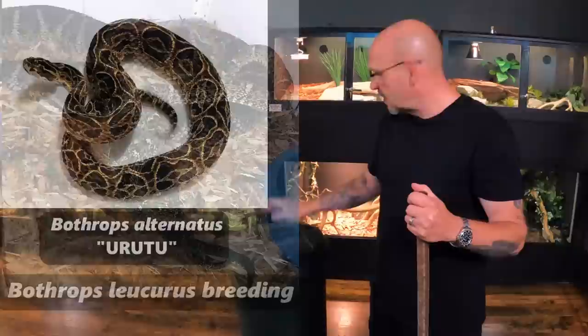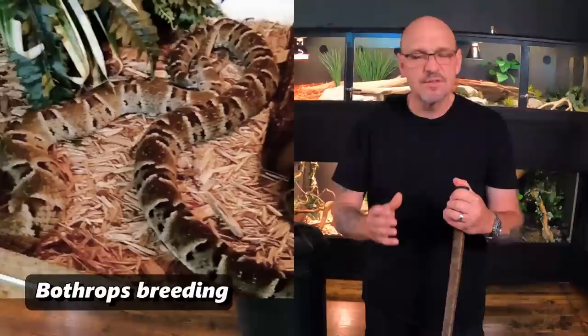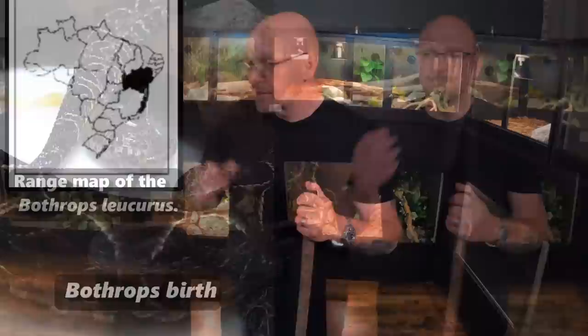They need good captive-born specimens. The leucurus — there's not a lot of people breeding them. You can get them in Brazil and different countries where they originate, but here in the States it's hard to get your hands on them. We need people that can breed them, propagate them, and supply the labs with animals they need to study the venom. This snake is responsible for more bites in the state of Bahia, Brazil than any other snake. I call them redline — it's a snake you don't fool with.